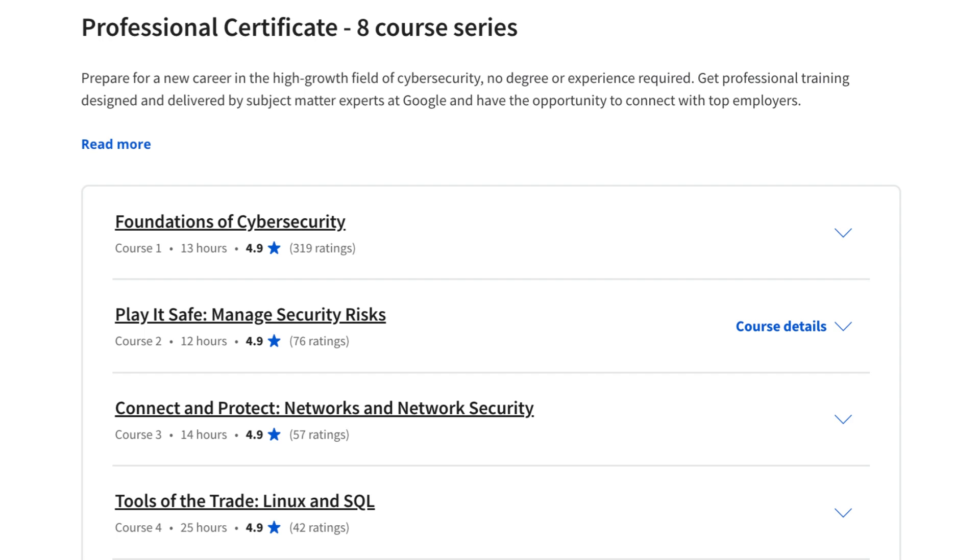Operating System Security: this module covers the fundamentals of operating system security, including file permissions, user accounts, and security features.